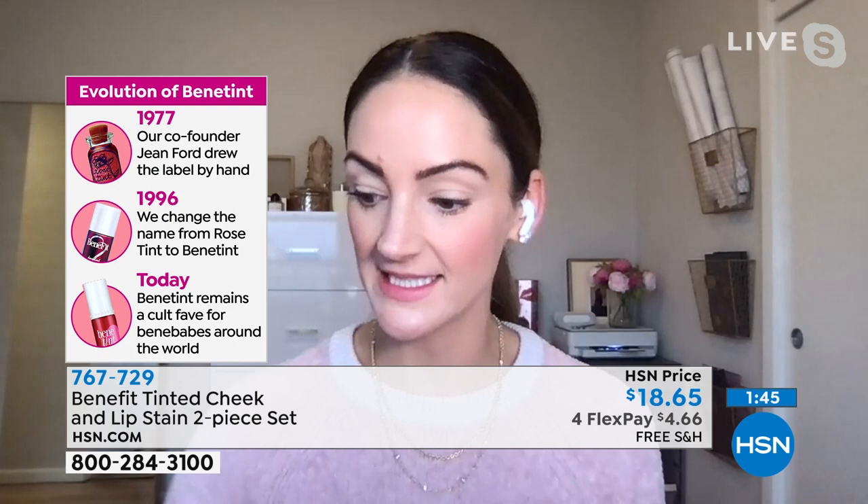Today we are really proud to say that we kind of invented the tint category. We have multiple shades, we have multiple formulas. But we like to say that it's the most natural flush you can get to your cheeks and your lips.